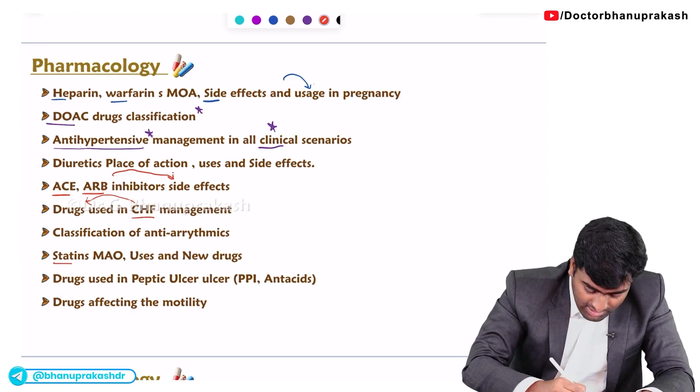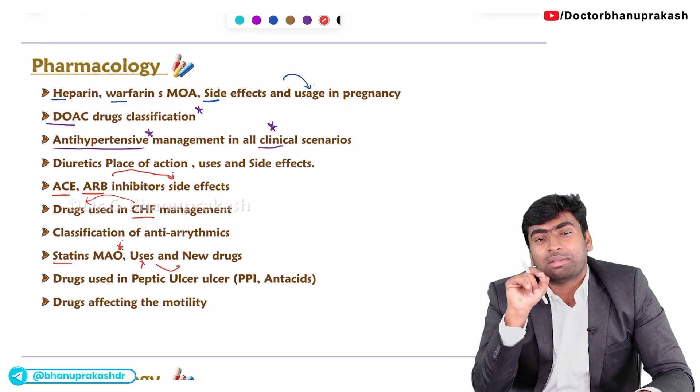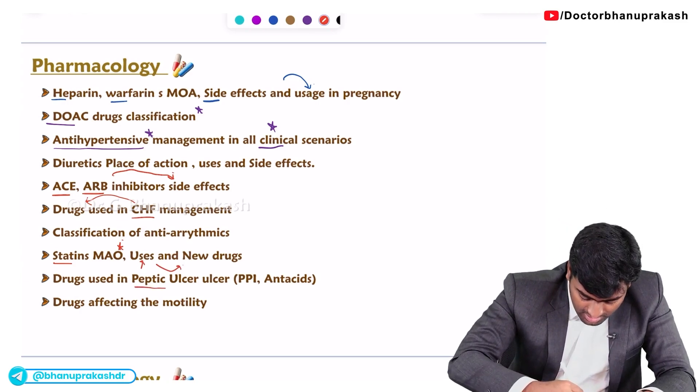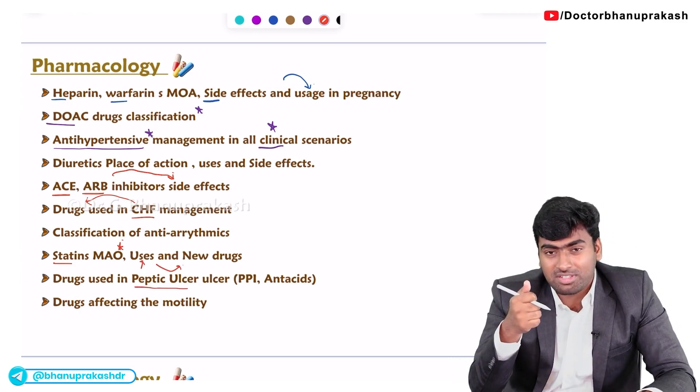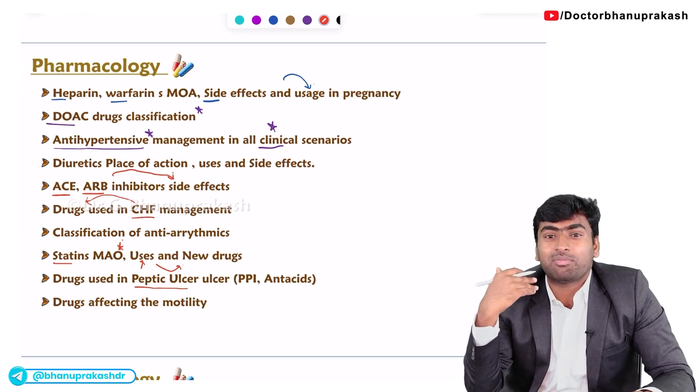For statins, they will ask about their mechanism of action, uses, and the newer drugs for hyperlipidemia. For peptic ulcer, they will ask about drug regimens — mostly revolving around drug regimens and the side effects of PPIs.